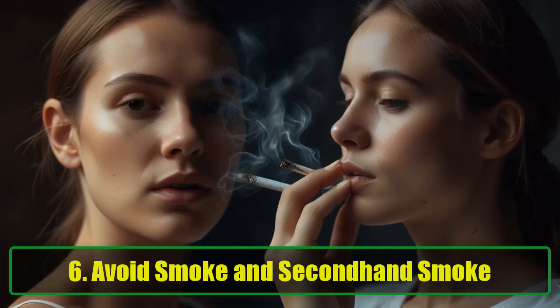Tip 6: Avoid Smoke and Secondhand Smoke. If you're aiming for glowing skin, cigarettes are your worst enemy. Smoking increases oxidative stress on your skin cells, causing them to age prematurely. This leads to dull, tired-looking skin that's prone to wrinkles and fine lines. If you smoke, quitting is not only beneficial for your overall health, but also for achieving that healthy, glowing complexion.